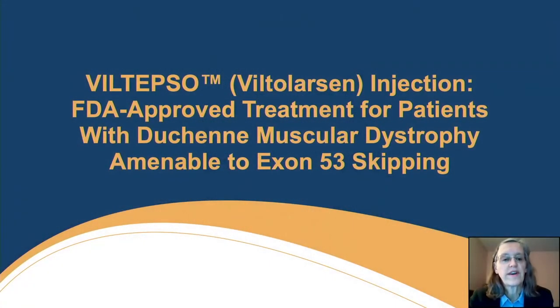I'm really pleased to be here tonight and thank PPMD for inviting me to do this presentation. I'm a professor of neurology at the University of Pittsburgh and have worked with NS Pharma on the study of Viltalarsen, and was the study chair for their phase two studies. Tonight I'm going to tell you about the phase two extension study of Viltalarsen, which is an FDA-approved treatment for patients with Duchenne who have deletion mutations amenable to exon 53 skipping.